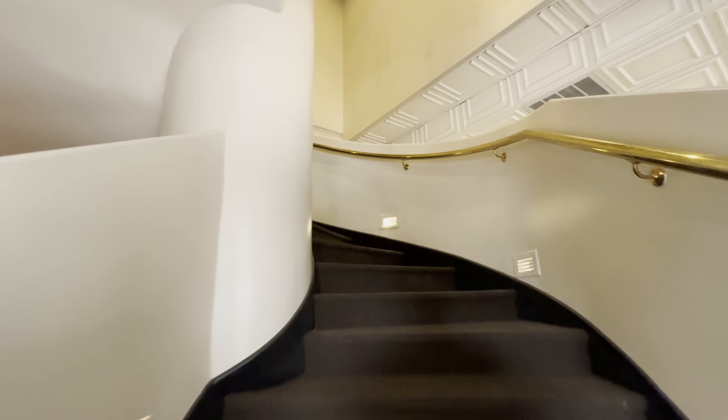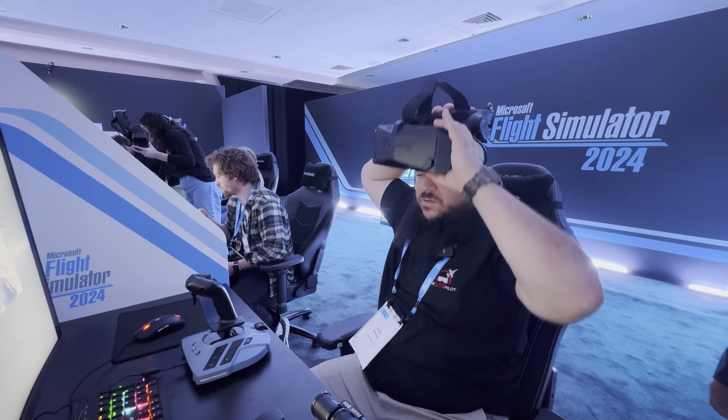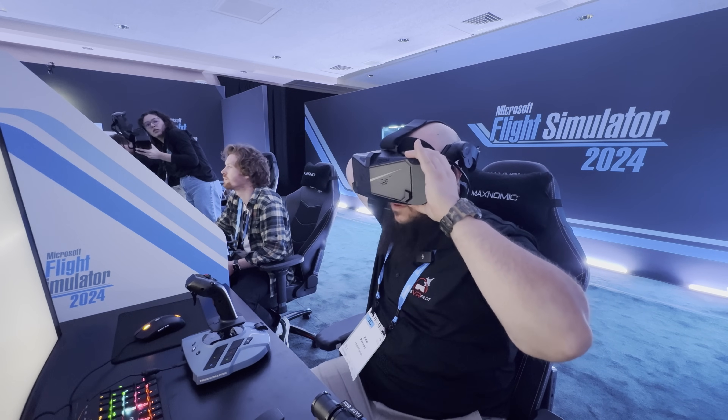How did this happen? It's kind of simple. After the World Preview event in Arizona, which I got to attend and try out Microsoft Flight Sim 2024 with VR using the Pimax Crystal Light, and their overall response from the community, they said, you know what, let's work with Pimax.